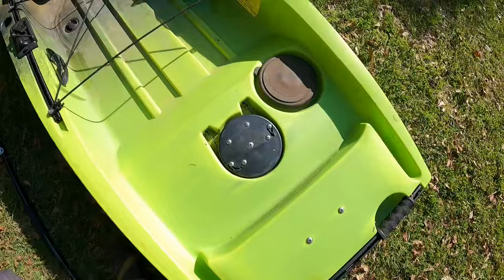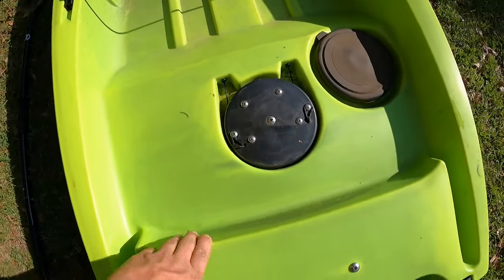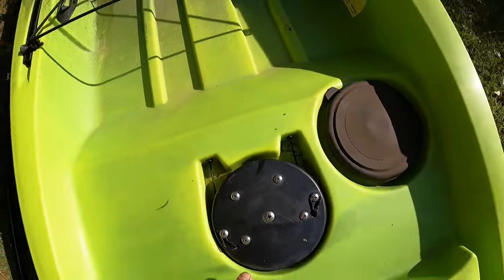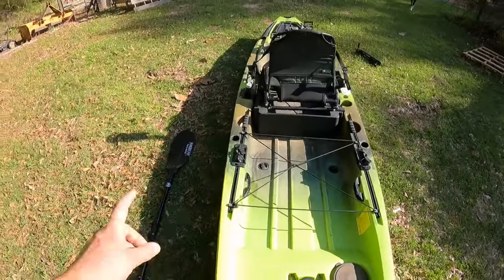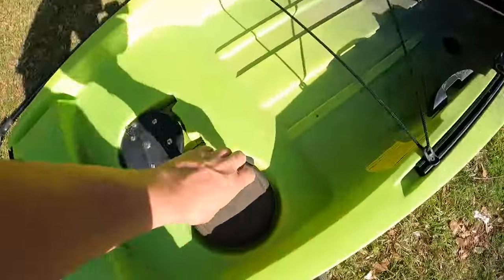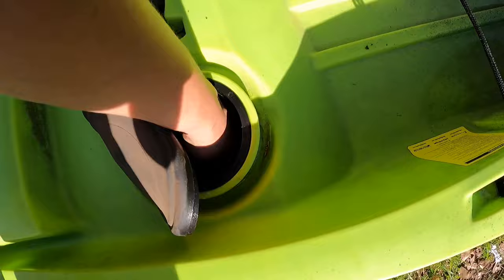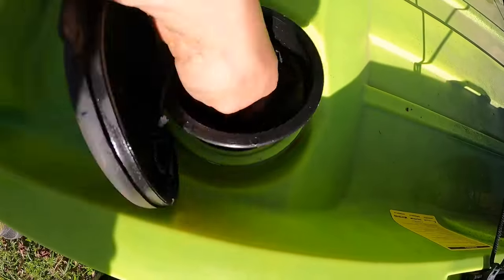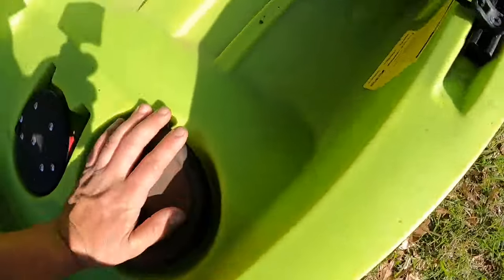This is the rudder control — the rudder is under the hull. Lines run up both sides of the kayak to that handle so you can steer. Back here there's also a little dry storage area — I honestly have never used it, but there's actually no water in there at all, so it seems to be fairly dry.